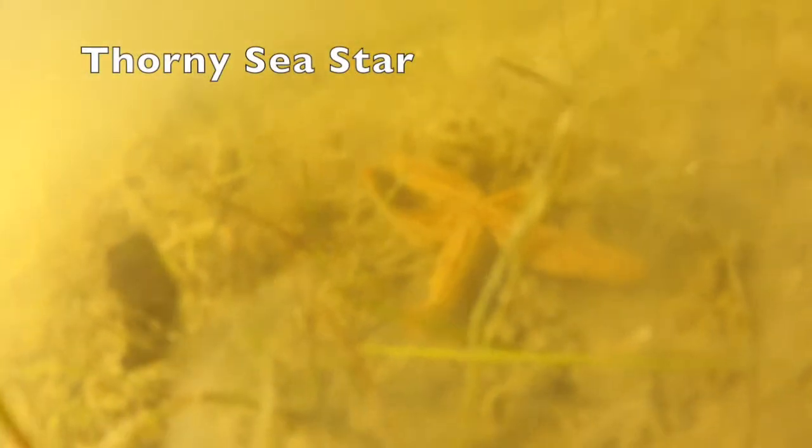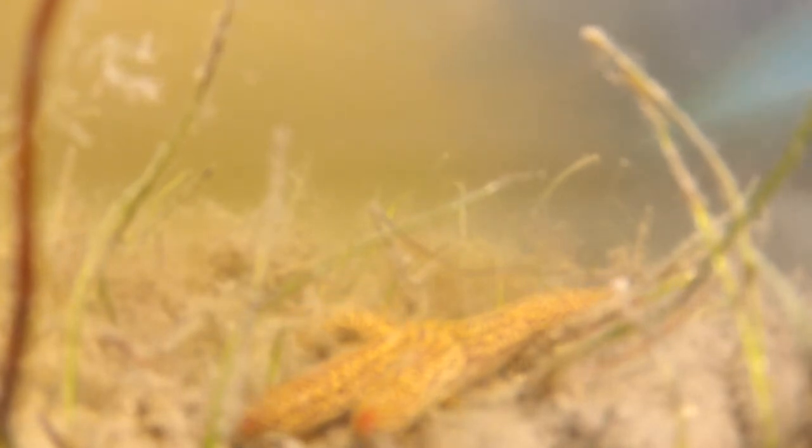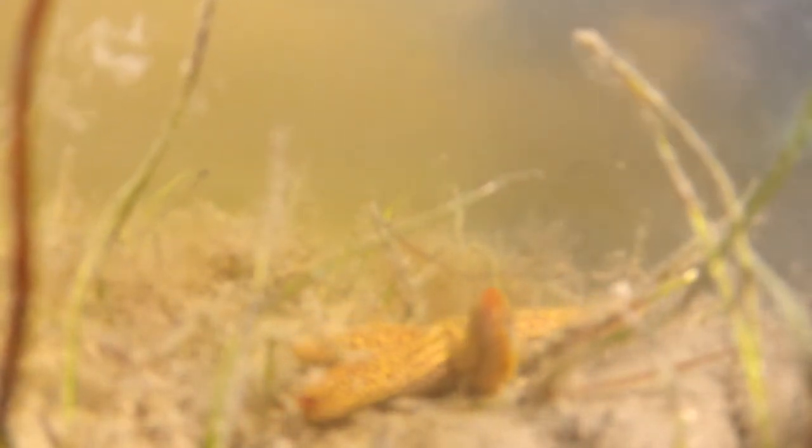Thorny sea stars are sometimes referred to as common sea stars as they are commonly found in our coastal waterways. They are most likely found on oyster beds and in seagrass flats. This sea star is on a mission and moving quickly along a seagrass flat in Lemon Bay.